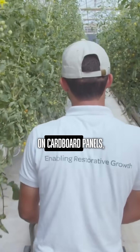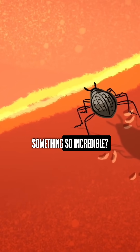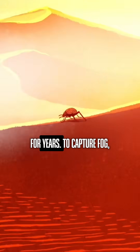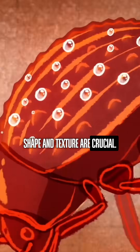The vapor is condensed on cardboard panels, producing fresh water for irrigation. But how does this beetle achieve something so incredible? Researchers have been trying to understand this phenomenon for years. To capture fog, you need more than just an outstretched hand — shape and texture are also crucial.